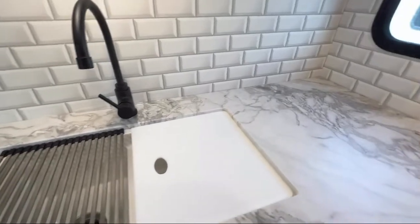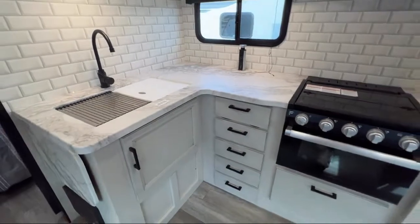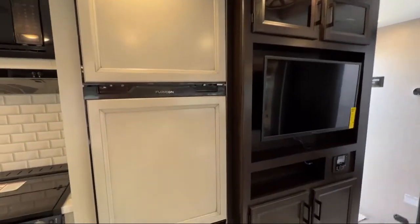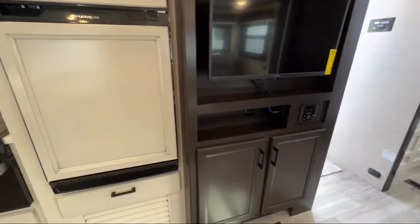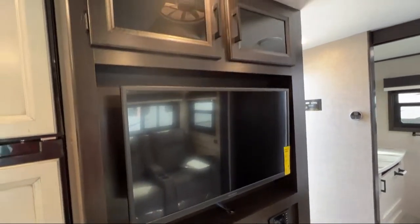We stock our campers the way we would want to camp, with features and upgrades to provide your family with the best travel experiences and unforgettable memories. So if you're looking for your next RV, come to Youngblood's RV and Outdoor, where we make the outdoors fun.